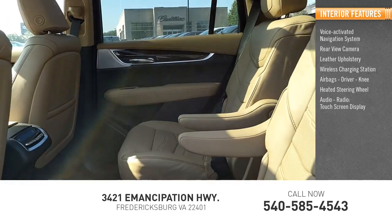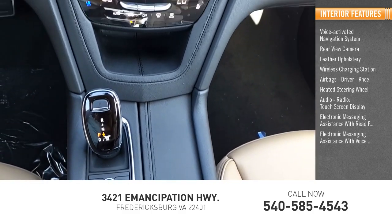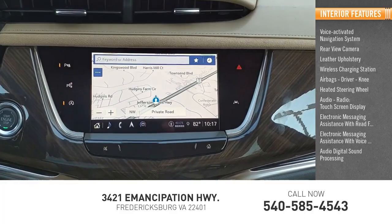Audio radio, touchscreen display, electronic messaging assistance with read function, electronic messaging assistance with voice recognition, and audio digital sound processing.